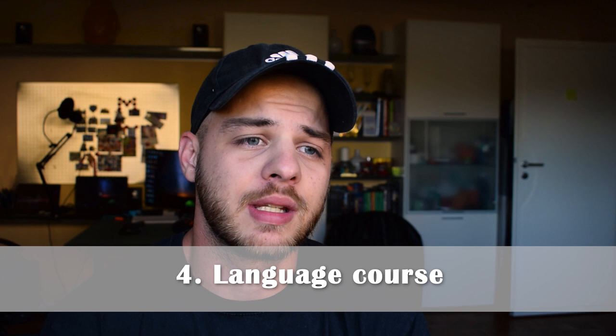Taxes are really complicated here in Germany — to be honest I don't fully understand them myself — but there are some tricks and tips, so I will make a separate video specifically about taxes. Number four is to take a language course. It doesn't matter if you know the language or not — take a language course before coming here.